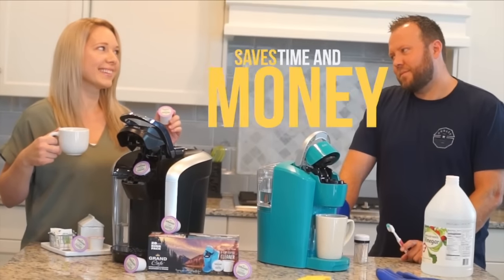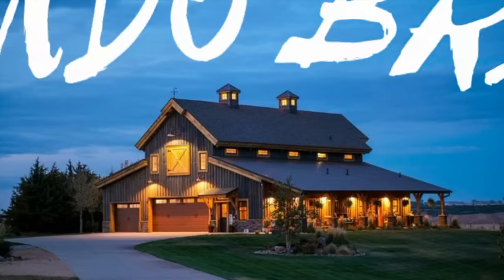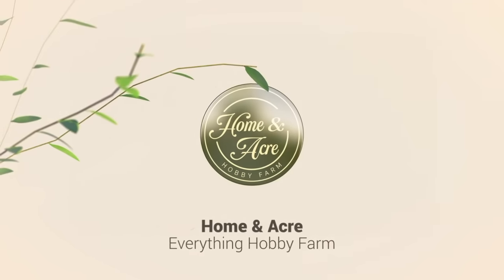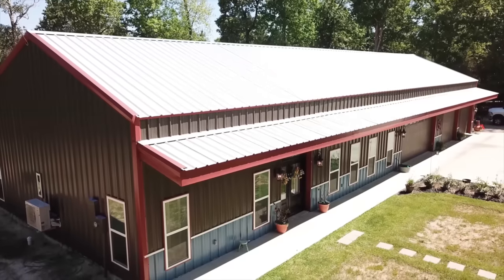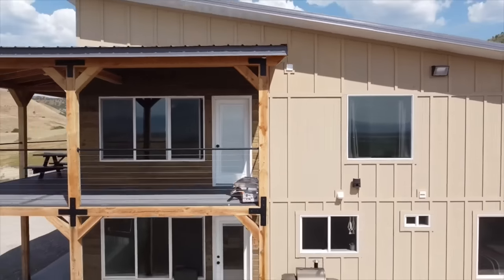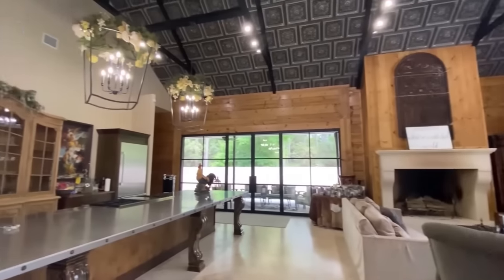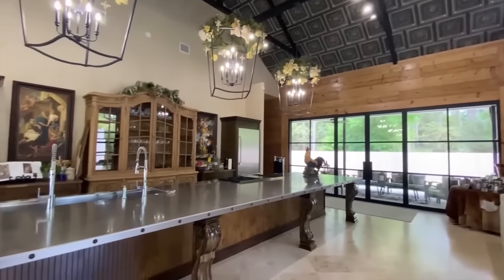Let's get ready to rumble as Home and Acre presents the Barn-O-Brawl. What is a Barn Dominium? Simply a metal building or barn that has been turned into a fabulous living space on the inside. You'll see some mind-blowing examples in the next few minutes.